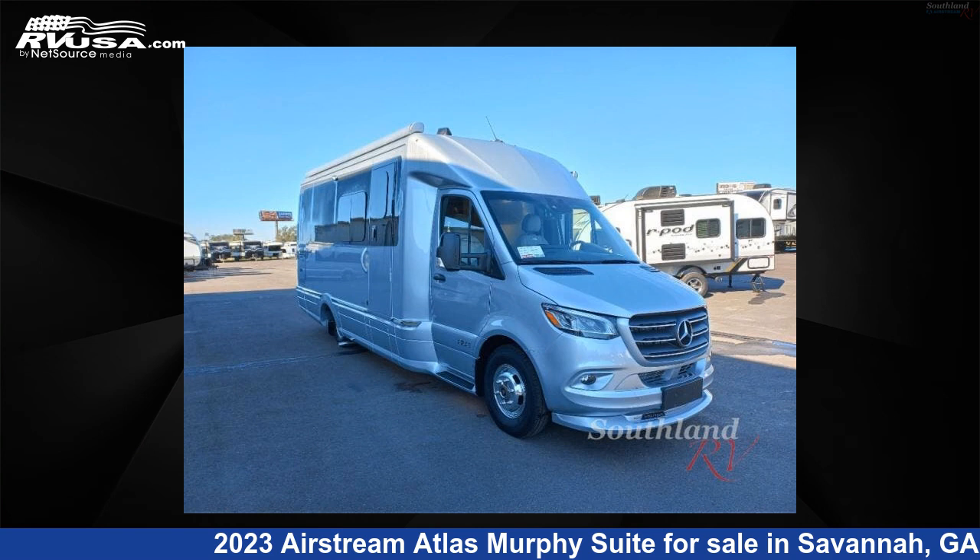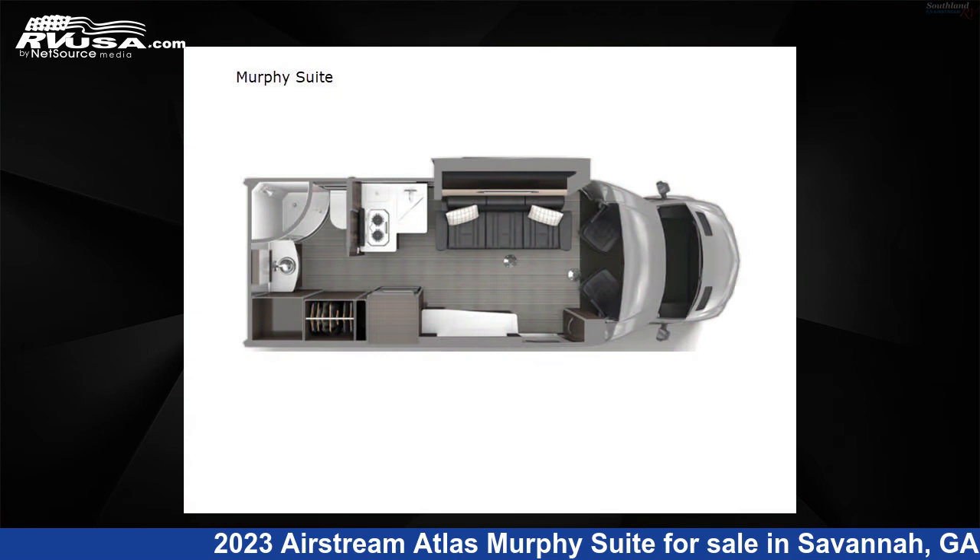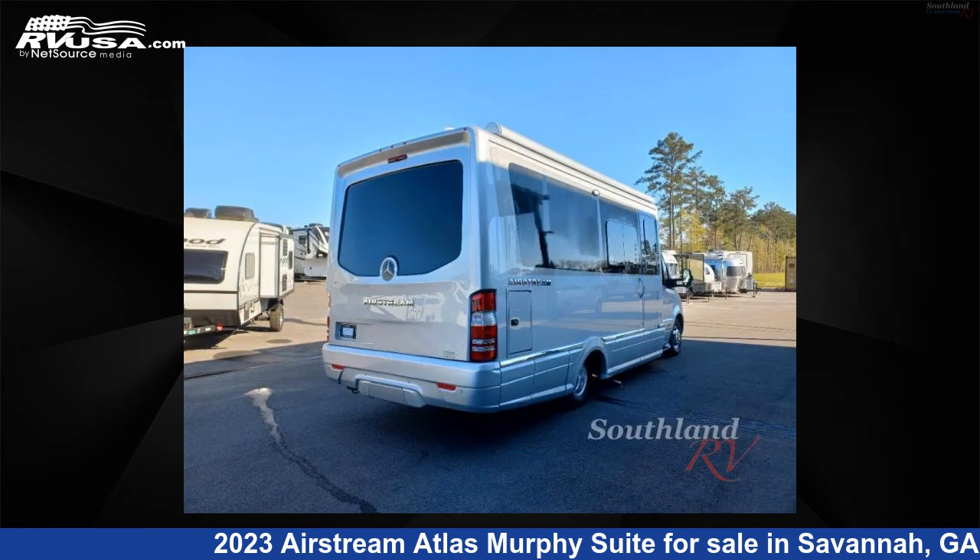This 2023 Airstream Atlas Murphy Suite is a Class B RV. It is located in Savannah, Georgia 31324, and is offered for sale by Southland RV.